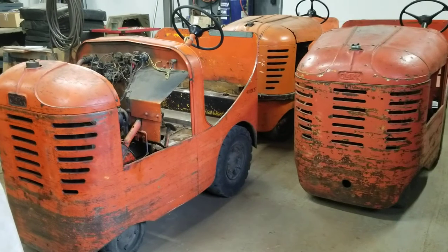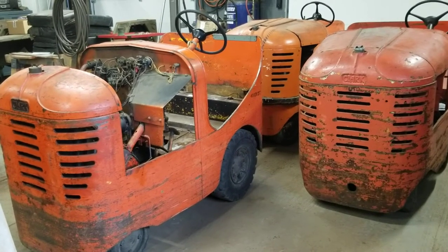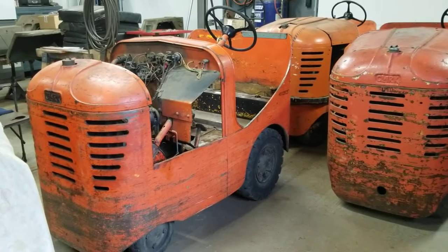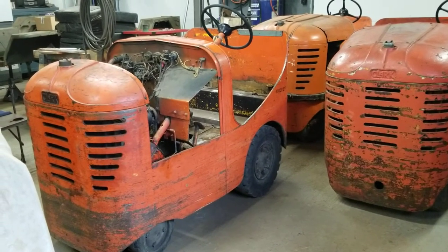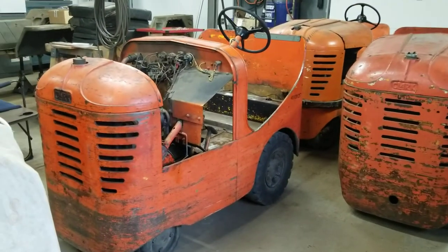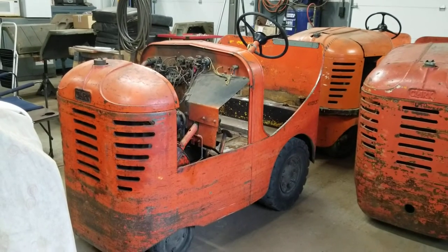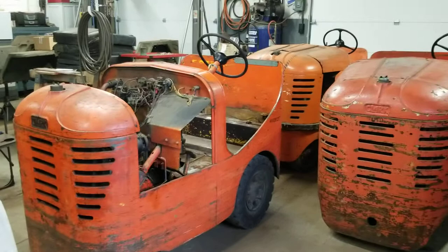Those of you following us on Facebook may recognize the three vehicles sitting here in front of me. These are Clark Cats. Originally we thought they were Model B's — I believe they're actually Model C's based on some of the stuff I've been finding, at least I think one of them is.